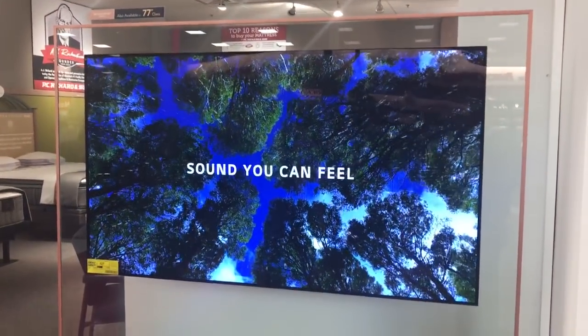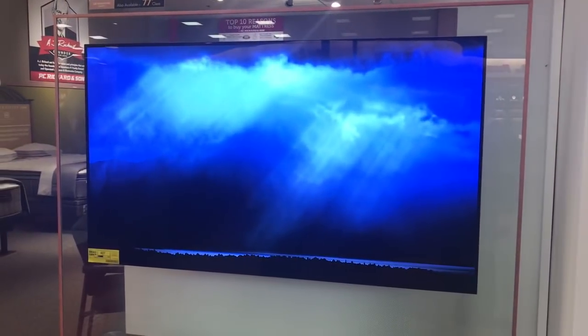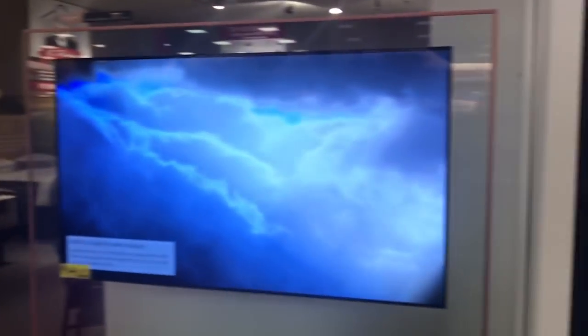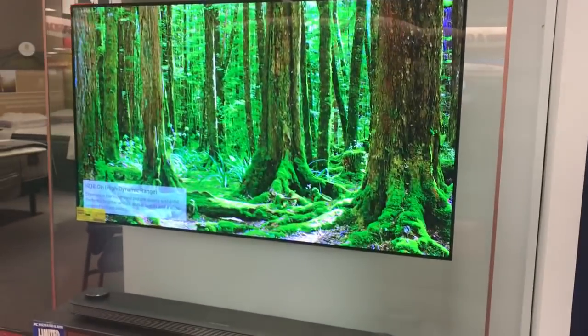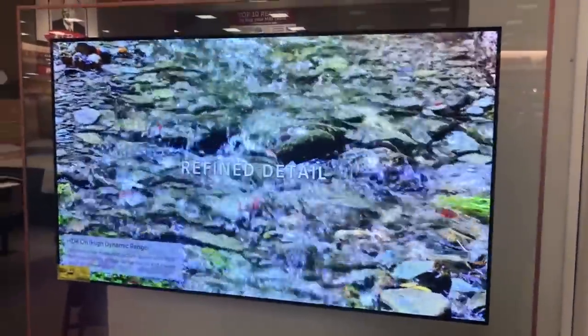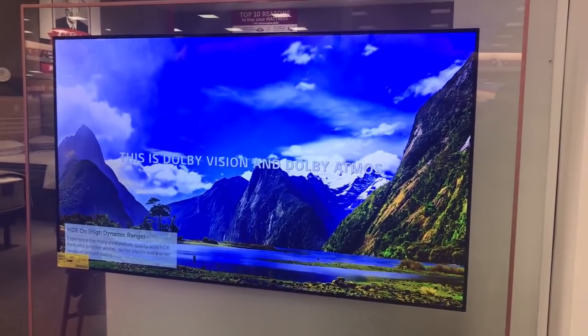This is available at any PC Richard and Son location. What's the delivery cost for this TV? It's going to be free right now — free delivery. Right now it is free at any PC Richard and Son. This is the LG Signature OLED TV.